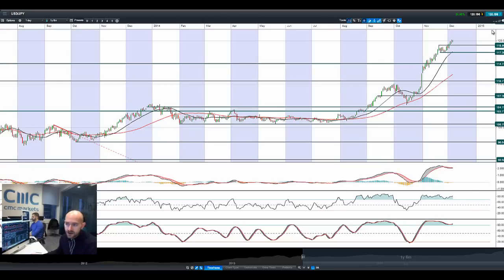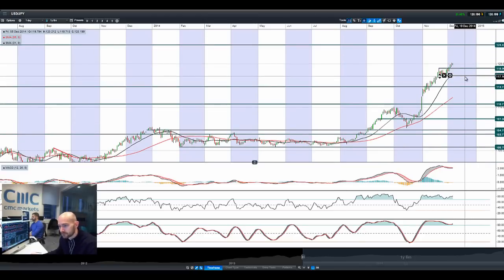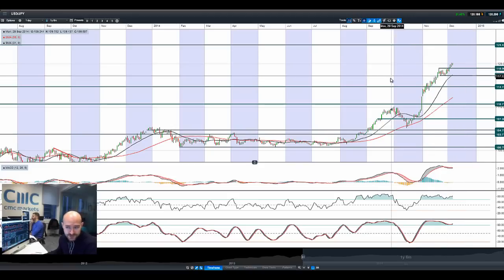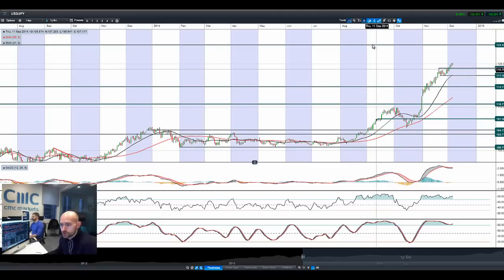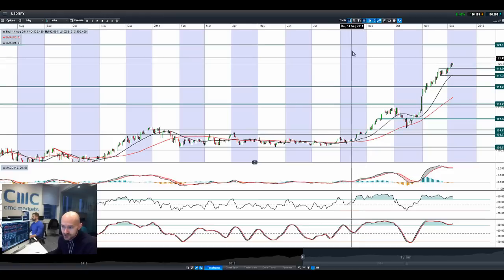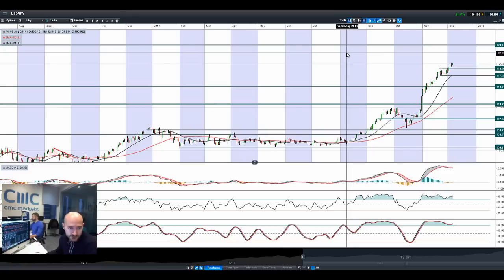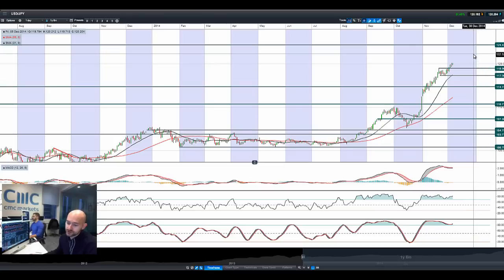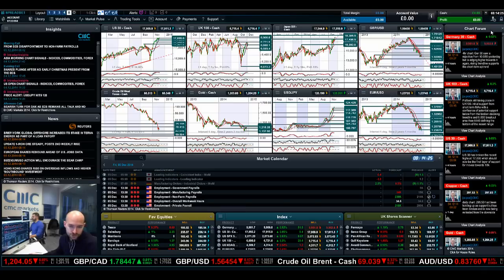Looking at dollar-yen, we are moving in the right direction above 120 — we're at 120.20 right now. As ever, if you've been watching these videos, you know we like 124 as the next potential resistance. We are worried that if things accelerate too quickly, there could be a slight chance of intervention by the Bank of Japan. Probably unlikely, but just be careful — you could be looking at a 100-pip move if it does happen. If it goes slowly to 124, not a problem; too quickly, and that is more of a problem for Japan. Just something to be aware of if you are currently looking at long dollar-yen.